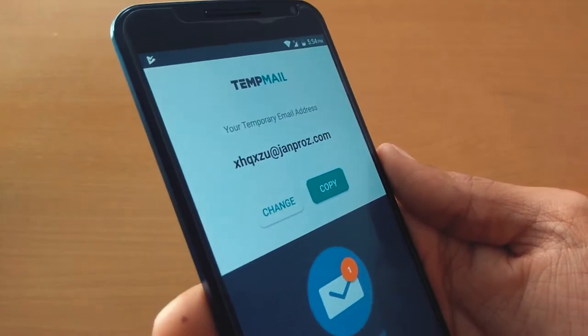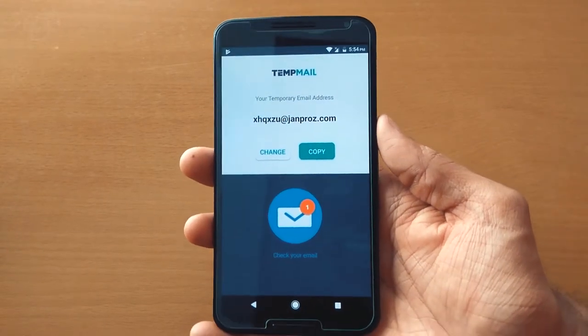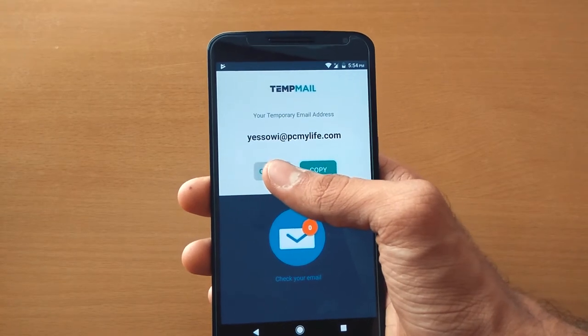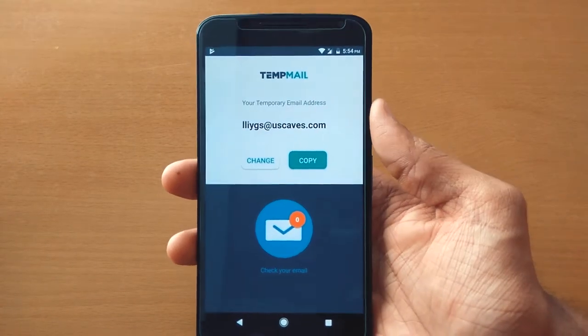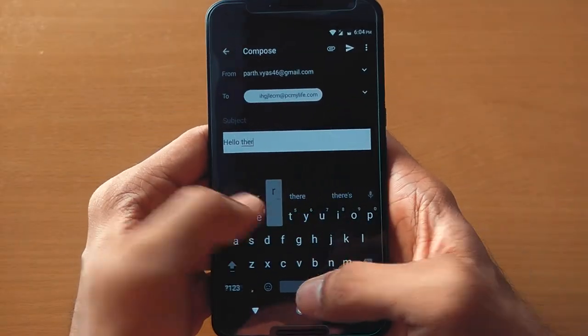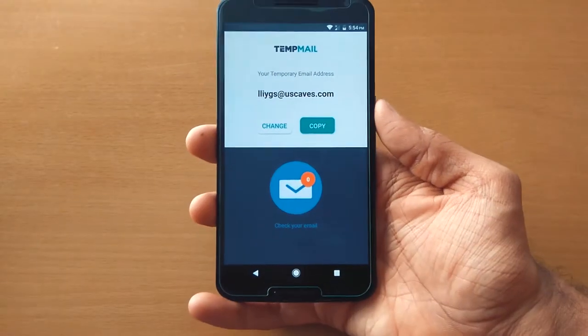Next is Temp Mail. So if you are tired of spammers and those creepy advertisement mails, then definitely check out Temp Mail. It's a very simple app — it will generate a temporary email address. So whenever you visit a website and you don't want to use your personal email address to sign up, just use this temporary email address.